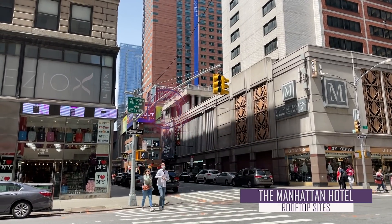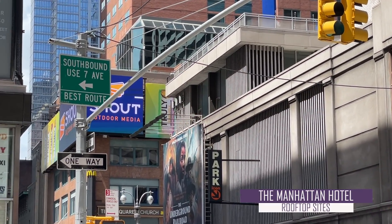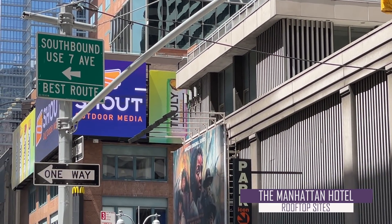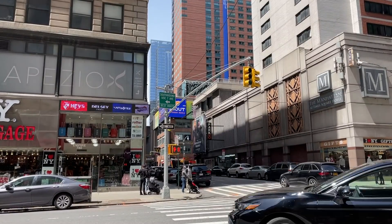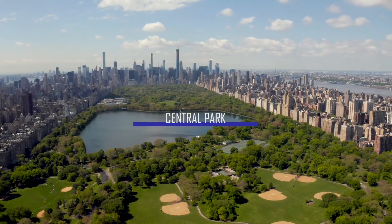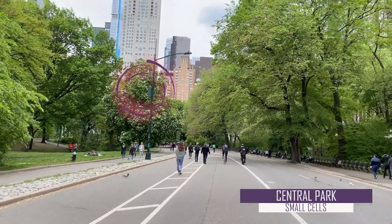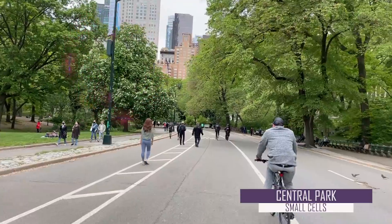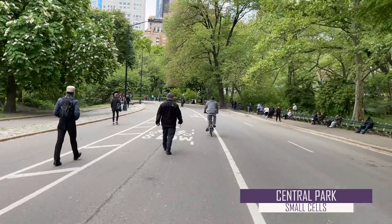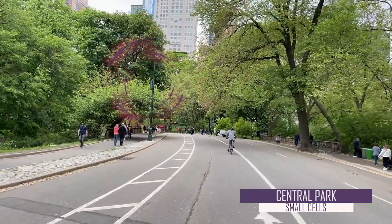Panning further to the left and zooming in, we can see that the Manhattan Hotel has mounted more rooftop sites to its exterior, this time even higher at about 50 feet in elevation. Now let's take a ride through New York's Central Park and go small cell spotting. Given the aesthetic nature of the park, these small cells are even more hidden by being painted a dark green color to blend in with the surrounding trees. Small cells are typically hidden on this city infrastructure, which makes them easier to be accepted by local residents, particularly in places like parks.